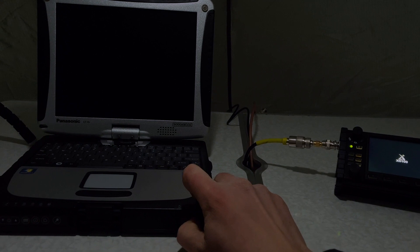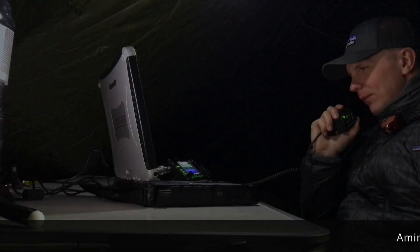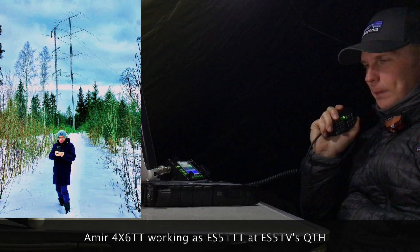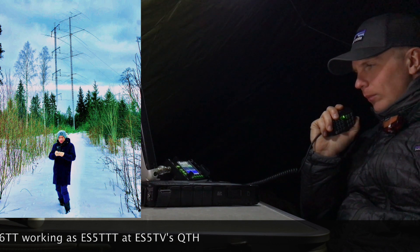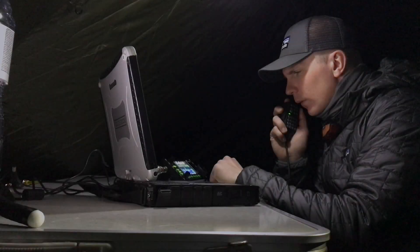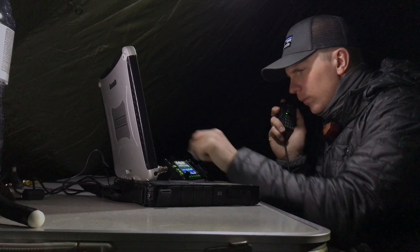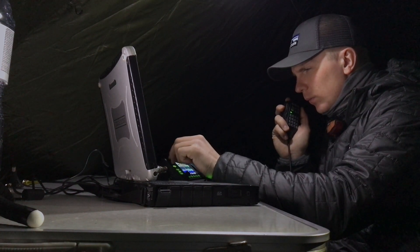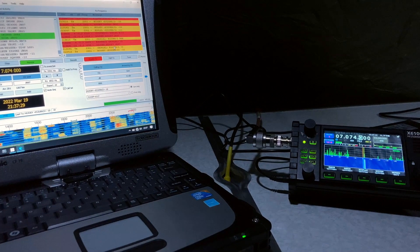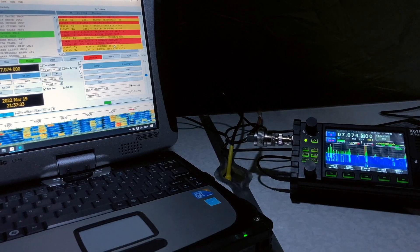The goal is to make at least 44 contacts to activate this worldwide flora-fauna area. 20 meters was still open if you had an amplifier. Is this frequency in use? 40 meter band was too busy, at least for 5 watts, search and pounce. So I let the computer do the work for me.